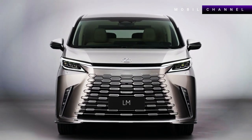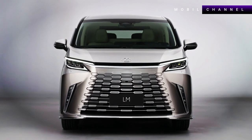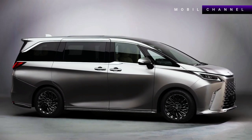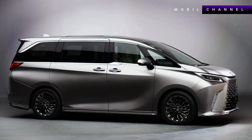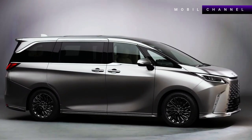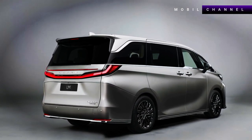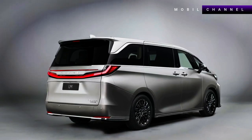The second generation of the Lexus LM comes with a completely new look and a hybrid engine. The dimensions of the new Lexus LM are also slightly larger than the previous model. The contoured body lines create depth and a premium look, while the taillights appear to be connected via a bar that runs across the hatch.